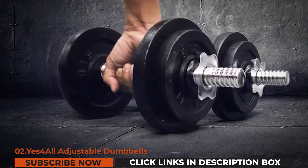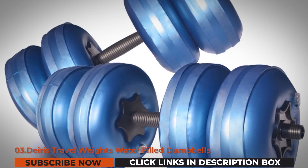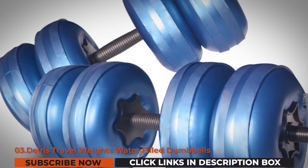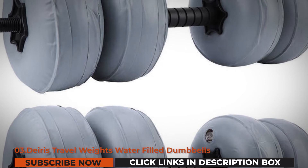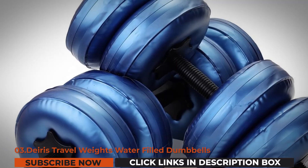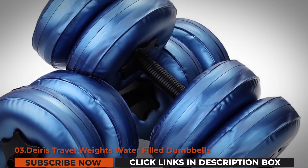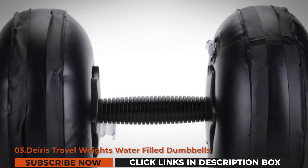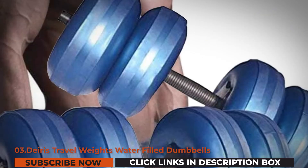The last pick on our list is the Deris Travel Weights water-filled dumbbells. Deris is known for its line of equipment that contributes a lot to the fitness industry. This type of dumbbell is one of the most interesting they've manufactured — this model is specifically designed so that you can fill it with water whenever you feel like working out.